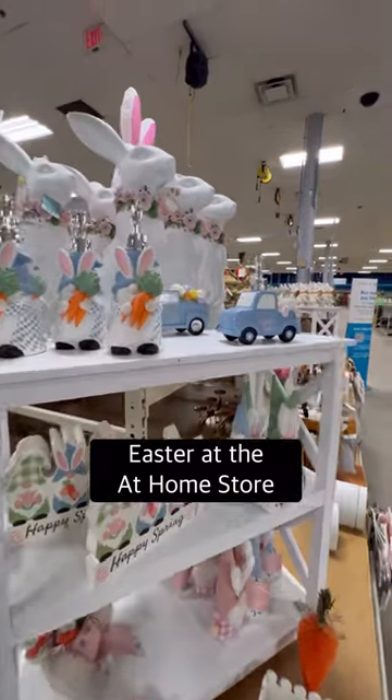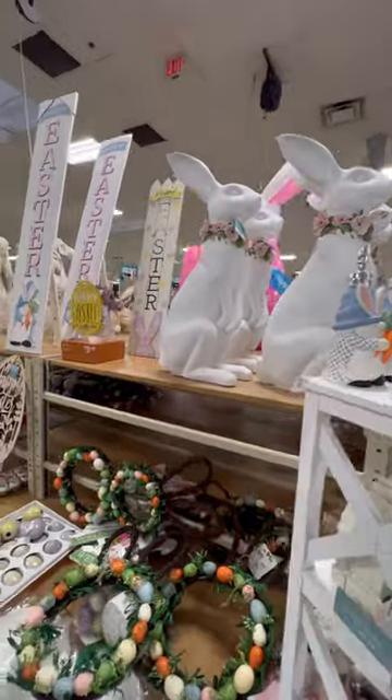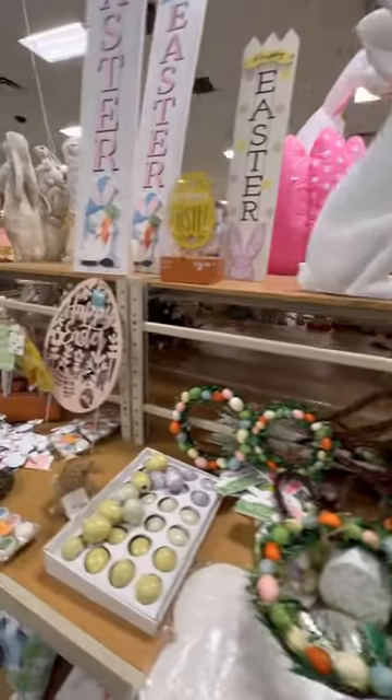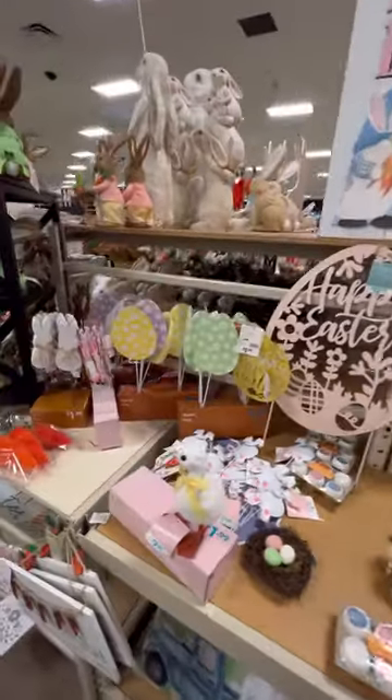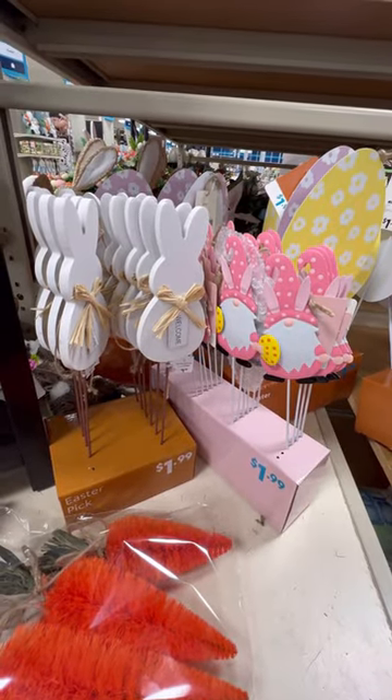I tried to stay away as long as I could, but I had to see what the At Home store had for Easter. Oh my gosh, so many cute, adorable things. I'm seeing kind of similar things to what I saw last year, but check out the price on those picks — $1.99, that's a really good deal.